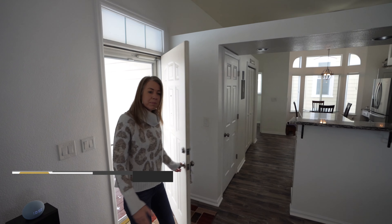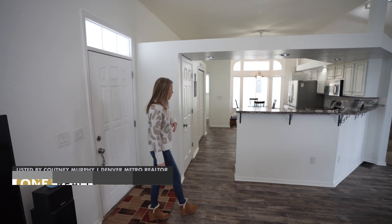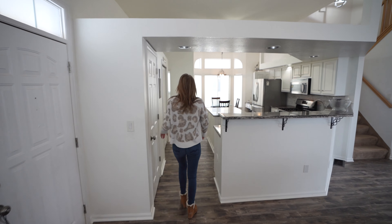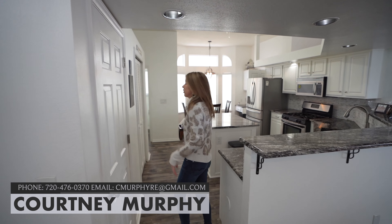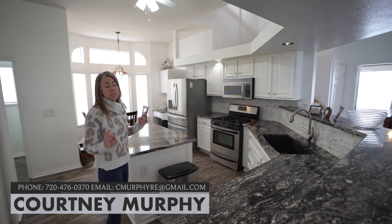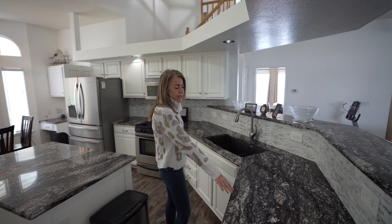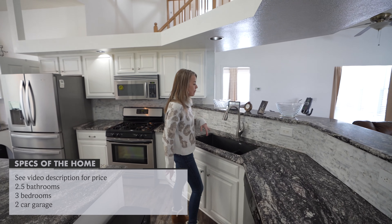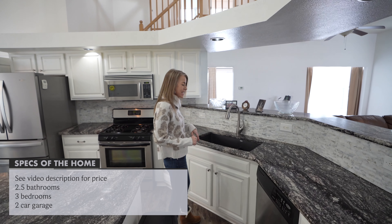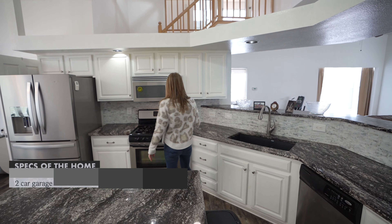When we come in the front door, it opens up into our main living space. We're going to head over to the left first and check out the kitchen. First thing we come to is a coat closet, and then it opens up into the kitchen, which has been fully updated — white cabinets, granite countertops, beautiful backsplash in whites and grays. Sink right here, looking out into your open living space.